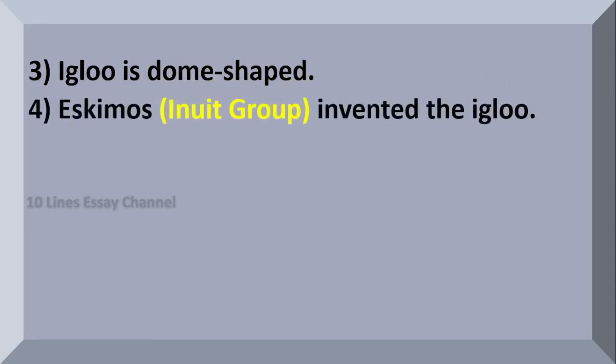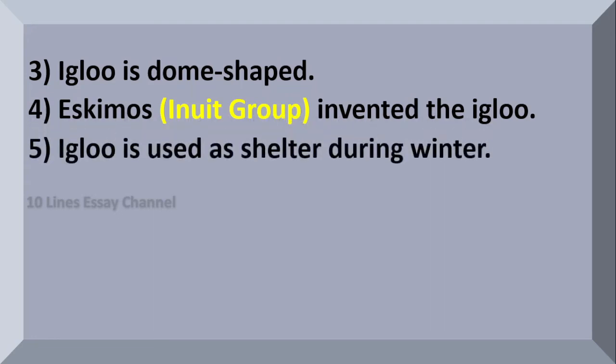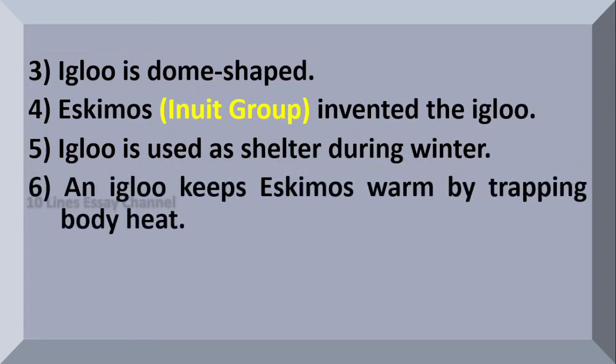Eskimos invented the igloo. It is used as shelter during winter, and it keeps Eskimos warm by trapping body heat.